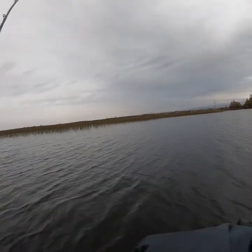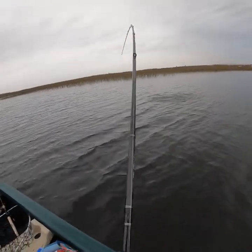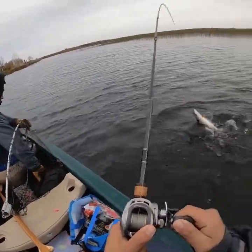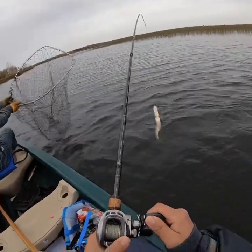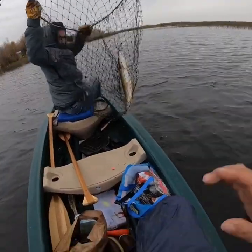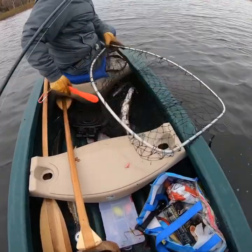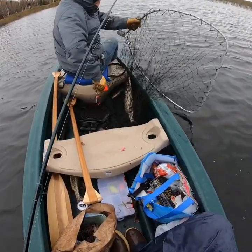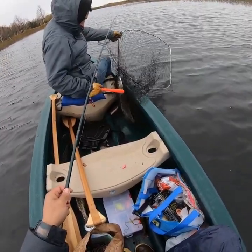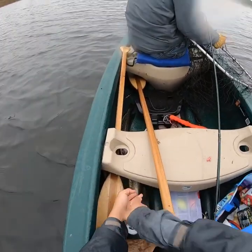Fish on! There we go, come on — want to get the net? It's a good one. Get in there — second pike of the day for me. Not a bad pike, second one of the day for me. Hoping for bigger ones, but all right!